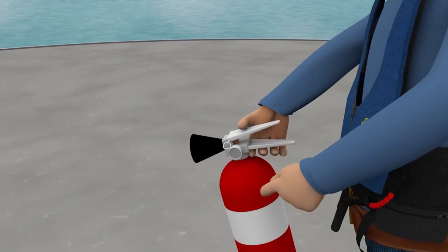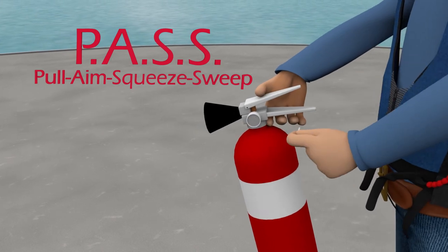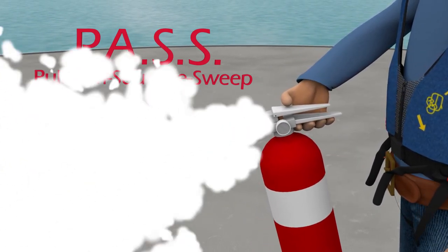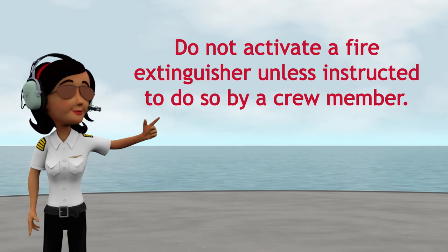To operate the extinguisher, remove it from its mount and remember the acronym PASS: Pull the pin, aim the nozzle low, then squeeze the handle to release the agent, and sweep side to side at the base of the fire. Do not activate a fire extinguisher unless instructed to do so by a crew member.